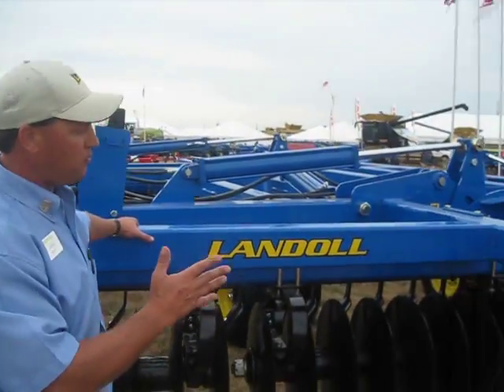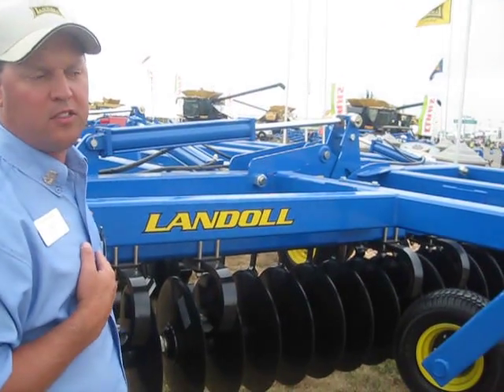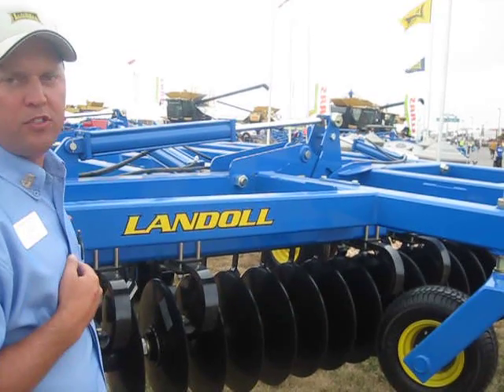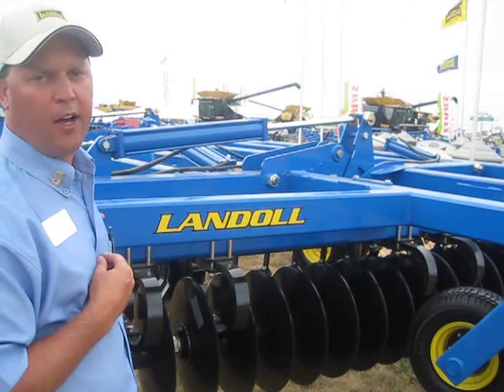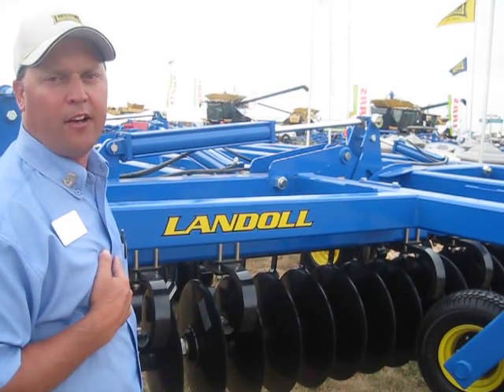Some of the other competitors coming into vertical tillage run a steeper gang angle, and it's more like a disc. We feel this is the best overall arrangement for spring and fall work — able to size residue and get it to break down. I'm very excited about it. Please check out your Landau dealer for our new five-section VT. Thank you very much, Jamie.